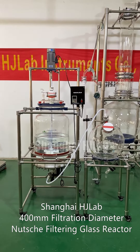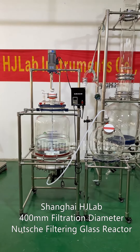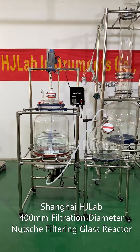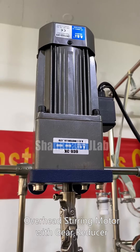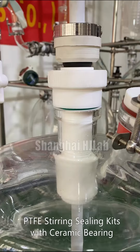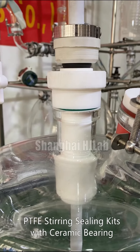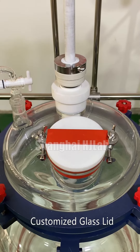Shanghai HG Lab, 400mm filtration diameter notch filtering glass reactor, overhead stern motor with gear reducer, PTFE stern ceiling case with ceramic bearing, customized glass sleeve.